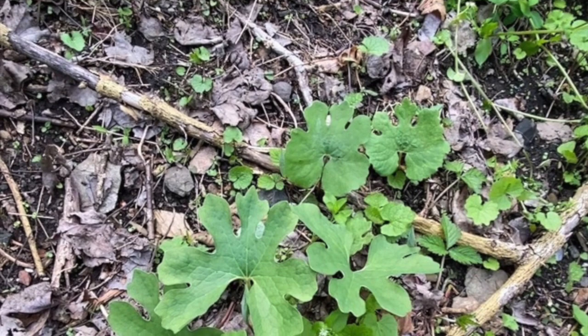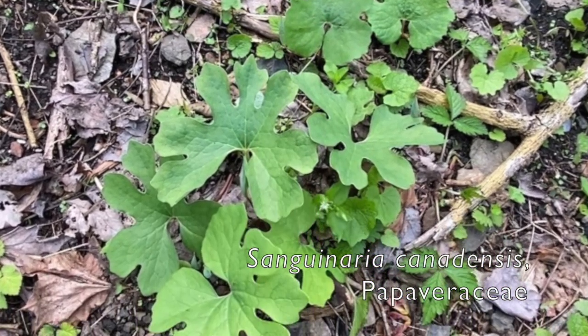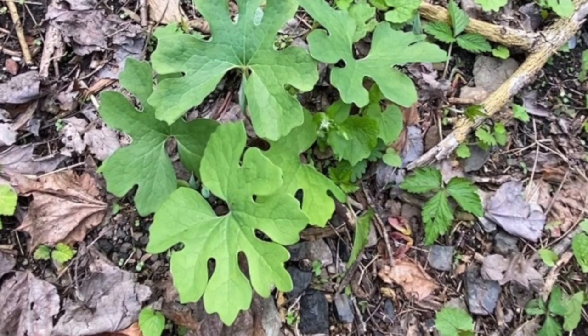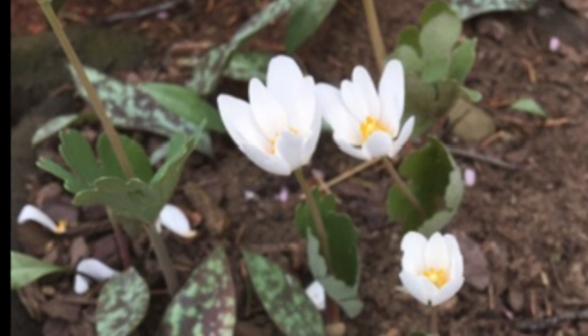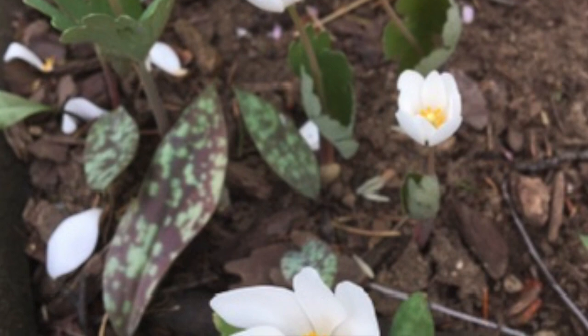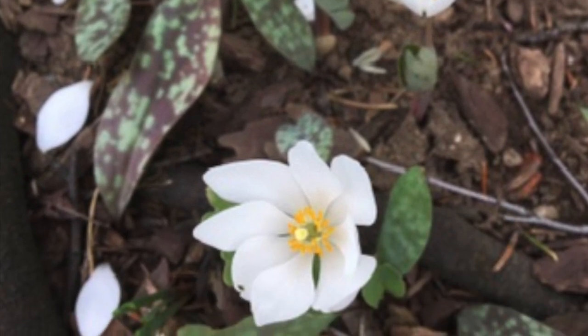Bloodroot, Sanguinaria canadensis, family Papaveraceae — one of the early wildflowers appearing in mid-March. The leaves are palmately lobed with a whitish underside. The flowers have eight to ten white petals that will fall off normally within two or three days after flowering. The seeds are also dispersed by ants.